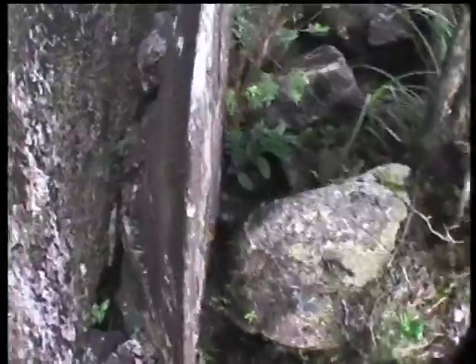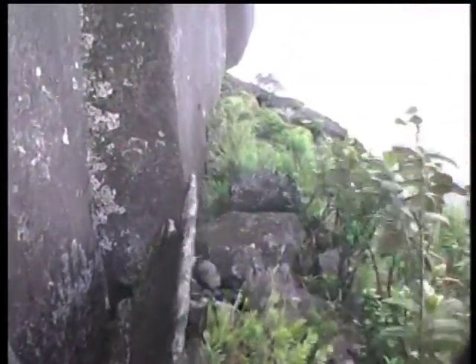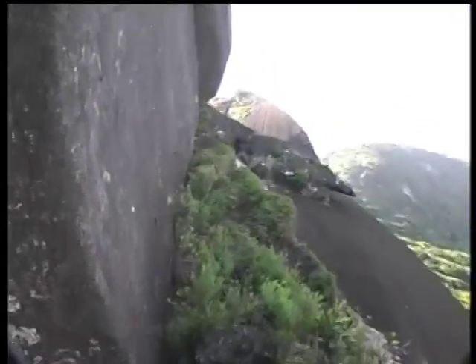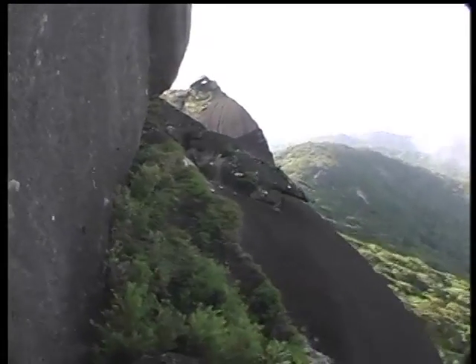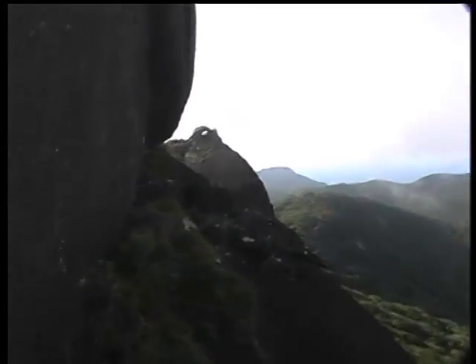There's a cave underneath there — check that out soon. A couple of orchids. Look at this sharp rock. Look what's behind it — an eye. Just got to watch I don't fall. How's that eye?